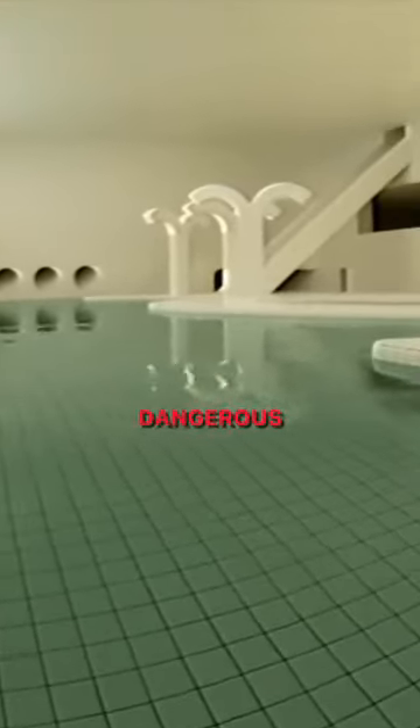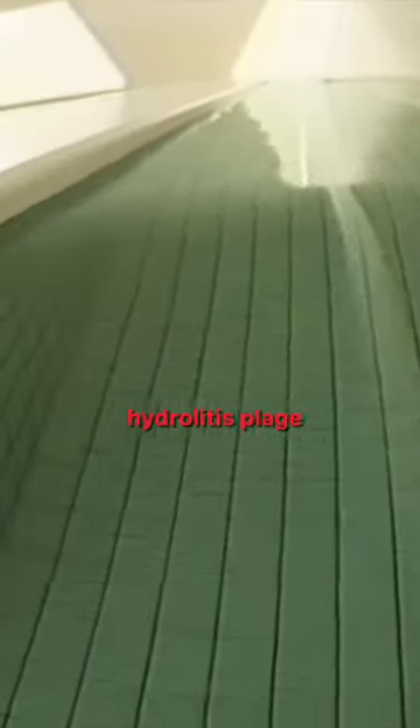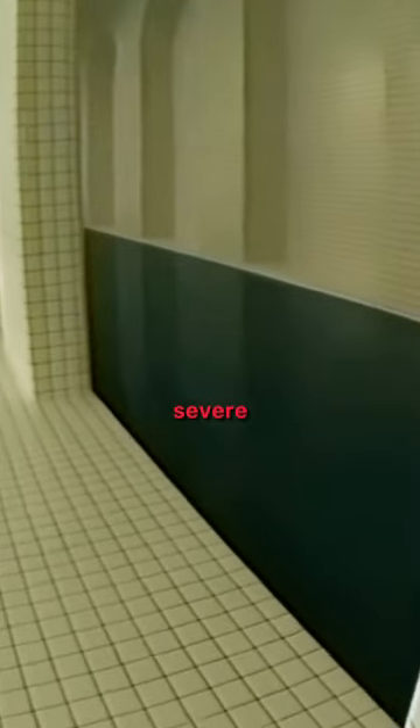You may accidentally enter dangerous areas in this level, which have a deadly virus called hydrolitis plague. The symptoms are weakness, high fever, and severe pain.